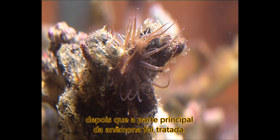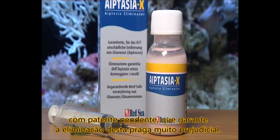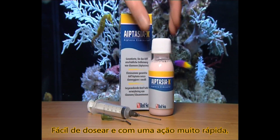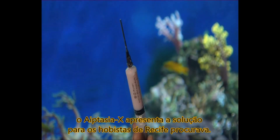remaining after the main anemone has been treated. Red Sea has developed a unique patent-pending formula which guarantees the elimination of this harmful pest. Easy to dose and fast-acting, Aiptasia X gives reef keepers the solution they've been looking for.